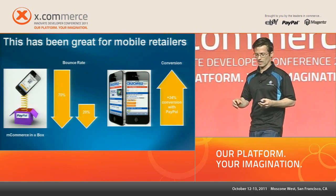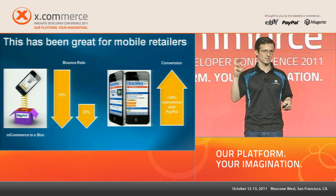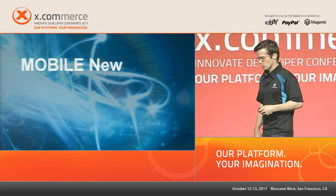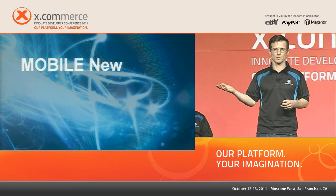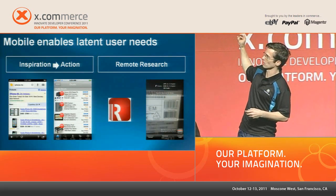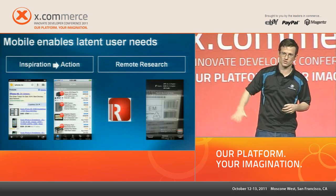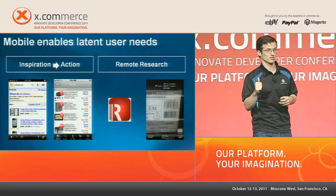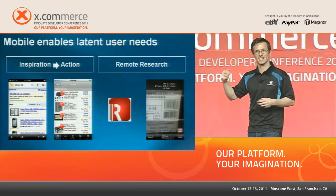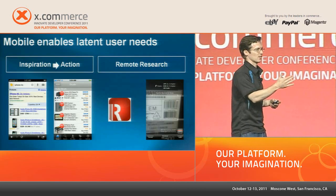Focusing on increasing conversion with a mobilized site or app and a good payment flow is paramount. For more advanced merchants, consider a good search experience with relevant local results using GPS. Also capitalize on that latent demand — impulse shopping using deals, daily deals — and take it one step further with push notifications and emails to tap into that demand. Find deals around you that are relevant to you.